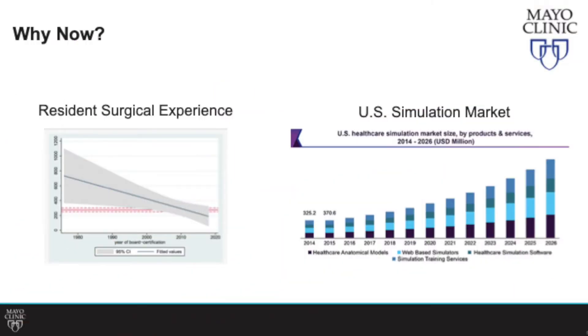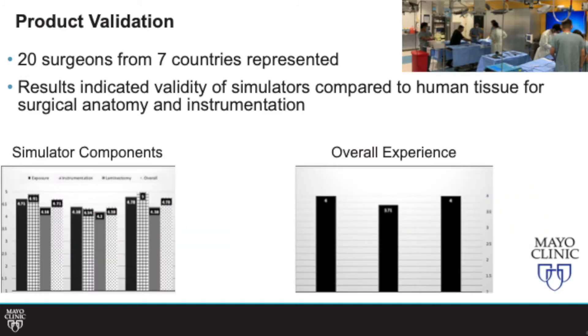So why now? Resident surgical experience is on the decline because there is limited tissue and limited facilities. That's created a rise in the U.S. simulation market, expected to grow about half a billion dollars in the next five to seven years, and we feel like we could capture a good portion of that. We validated this product with multiple surgeons from all over the world, and it performs at the same level as cadaveric tissue.